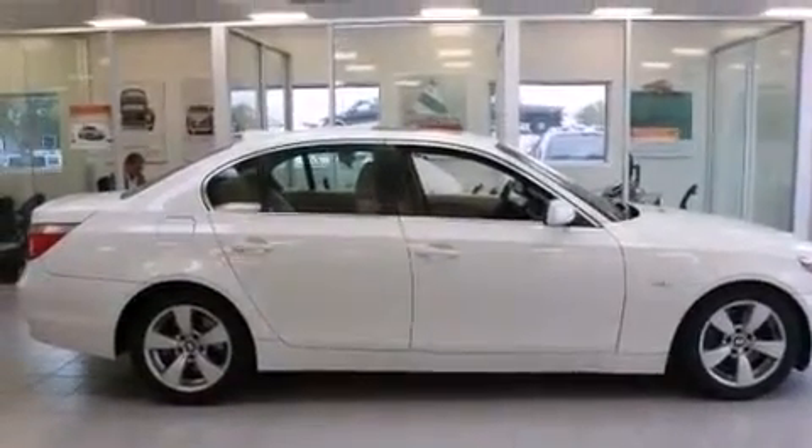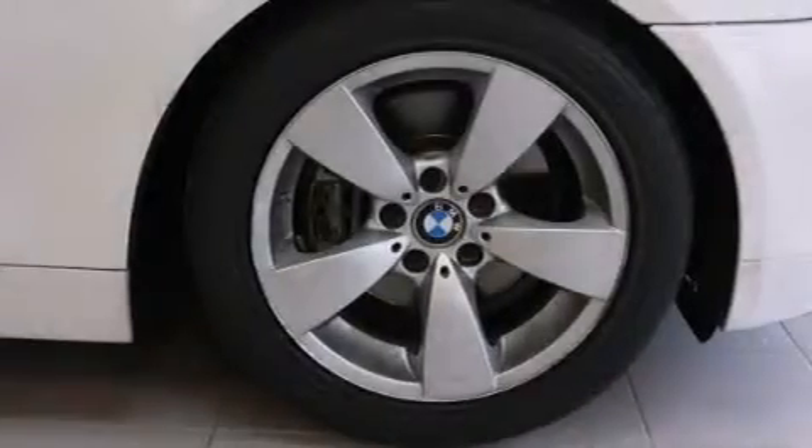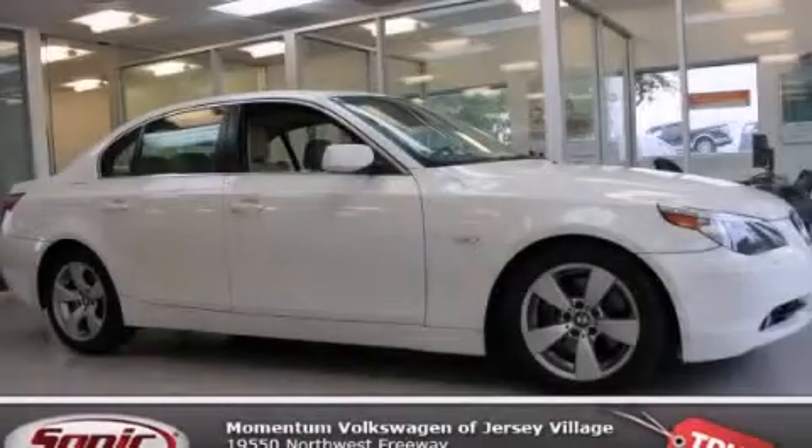With an EPA estimated rating of 30 miles per gallon on the highway, this vehicle helps leave money in your pocket where you want it. Stop by today and test drive this vehicle for yourself.